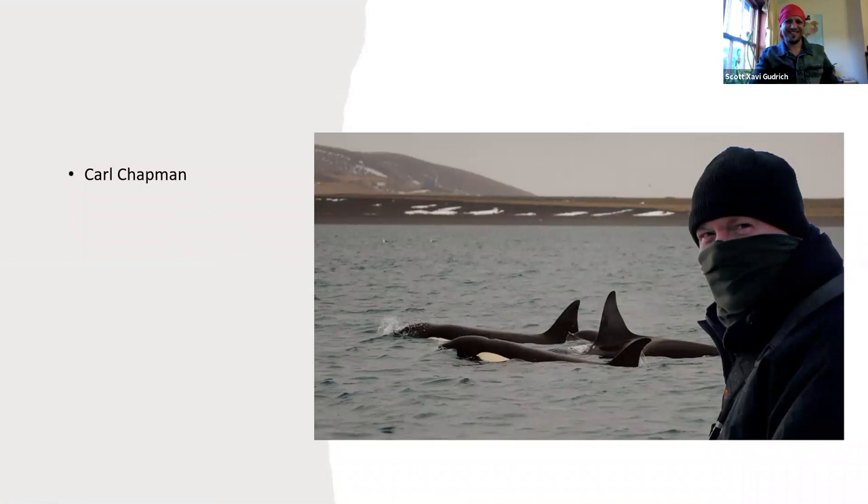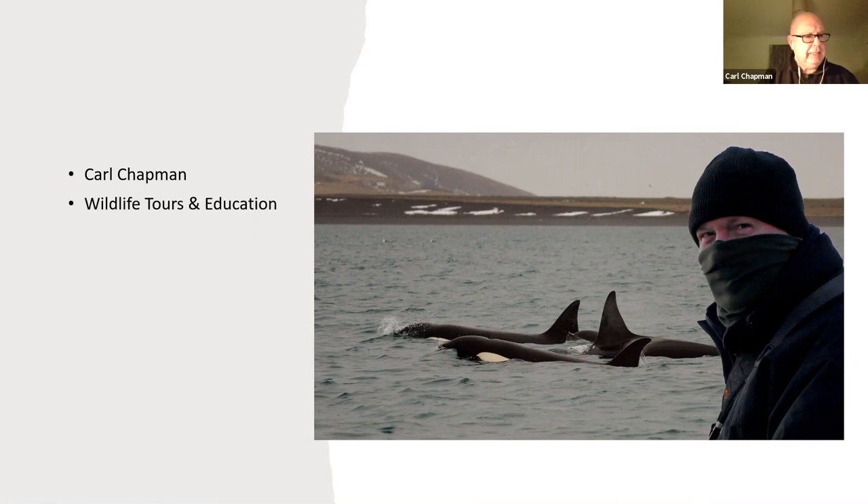So that's me, Carl Chapman, looking like a member of the Taliban — that was actually taken in Iceland.